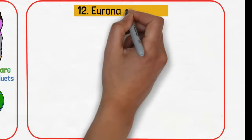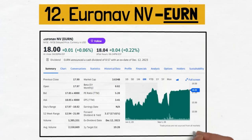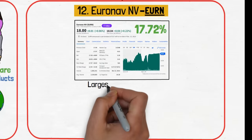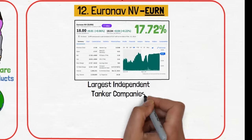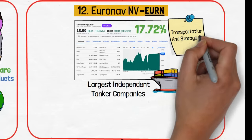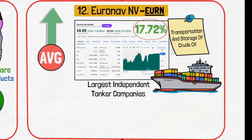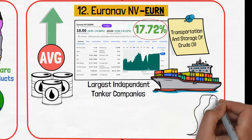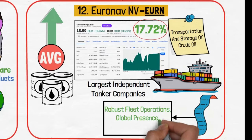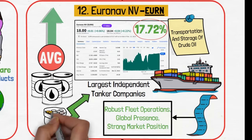Finally, we arrive at Euronav NV, ticker EURN. This stock stands out with a substantial 17.72% dividend yield. This company is one of the largest independent tanker companies in the world, specializing in transportation and storage of crude oil. The company's yield is significantly higher than the average in the crude oil shipping industry. EURN's inclusion in this portfolio is driven by its robust fleet operations, global presence, and strong market position, which enables stable and high-income generation.